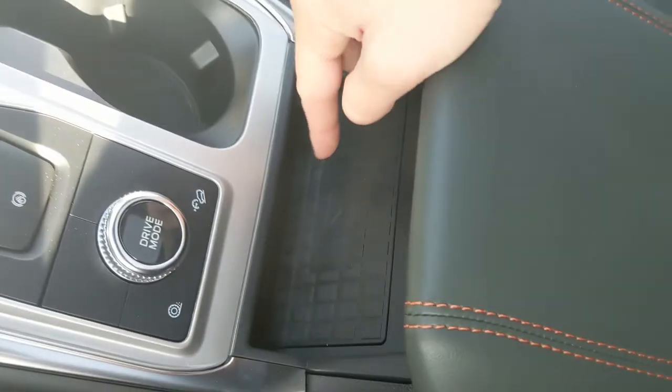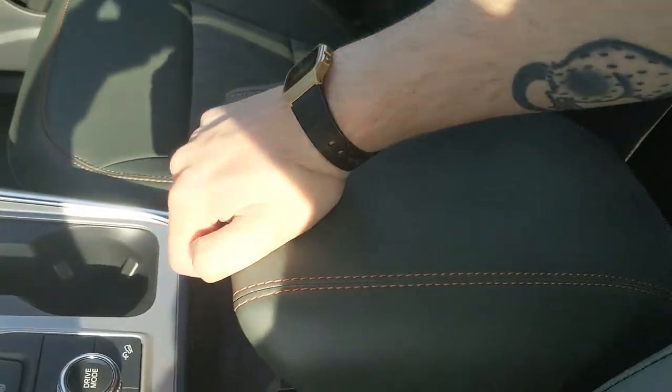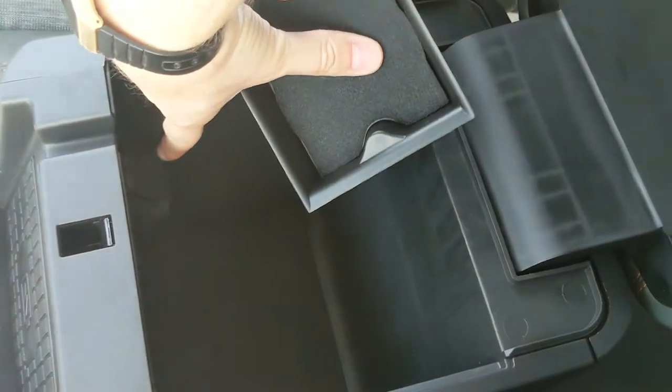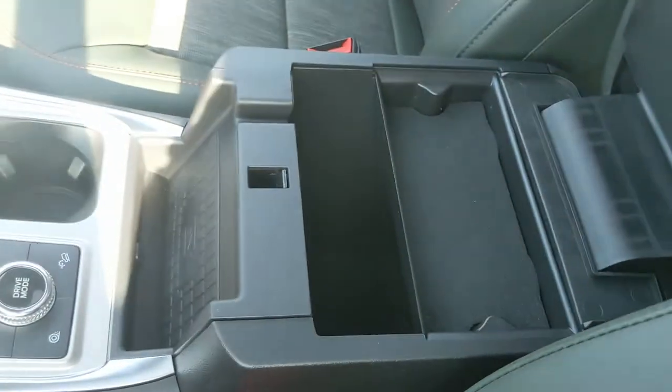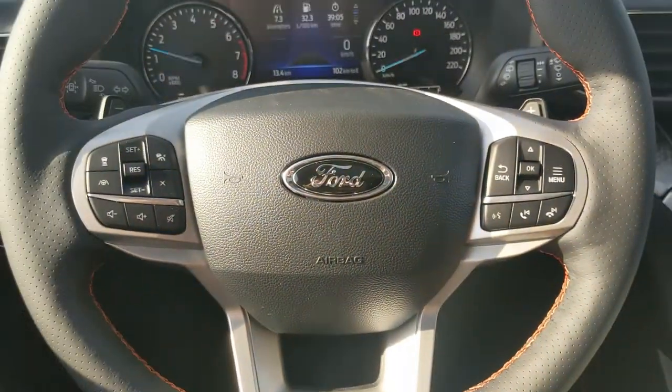You have a wireless charging pad, so if your phone is compatible, just place it on there to charge. Then you have your center compartment and armrest with a removable tray, plenty of room inside, and another 12-volt outlet. And last but not least, looking up you have a twin-panel moonroof so you can let in the sunshine. That should cover our look at the interior.